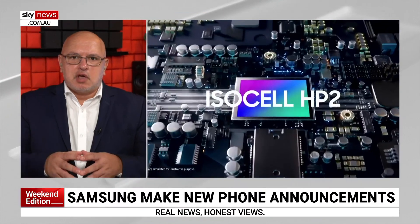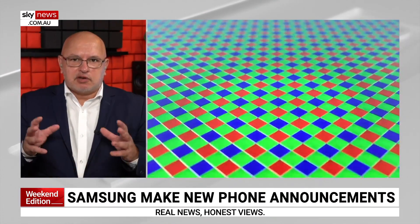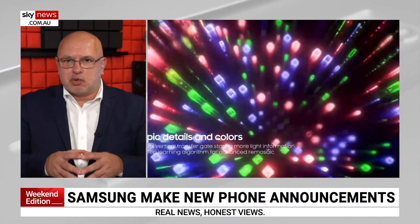We're expecting big things from Samsung next week, but they're quietly making some other phone announcements. That's right. We're expecting big news next week with a potential S23 phone, and when we see it, I'll have it here and I'll take you all the way through it.